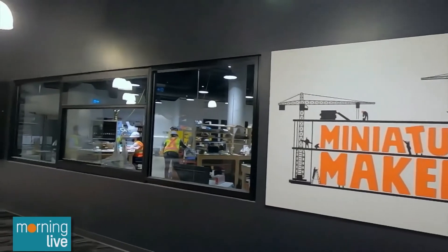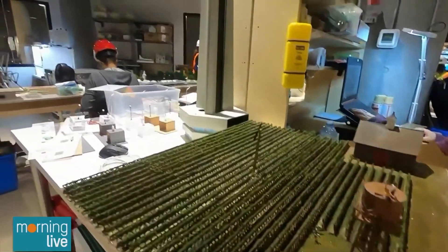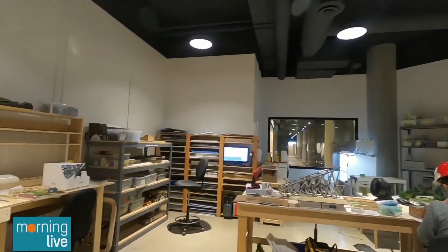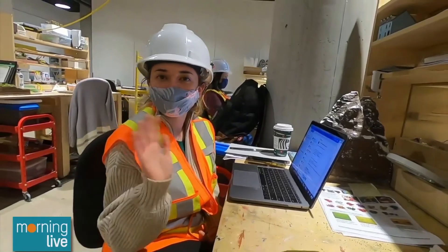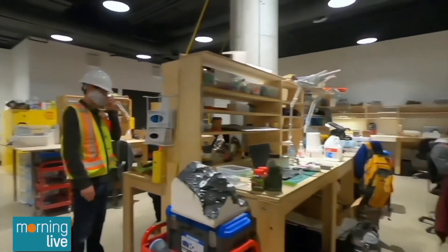Tell me about the technology here. Are you using laser printers and who are the modelers? Our workhorse is actually a laser cutter engraver — imagine a laser that cuts pieces of wood or acrylic. And with those pieces, we glue them together to make a model. The other technology we use is 3D printers. We've only just started that technology in the last few years, but with that we can make cars and intricate details for the buildings and for the models.